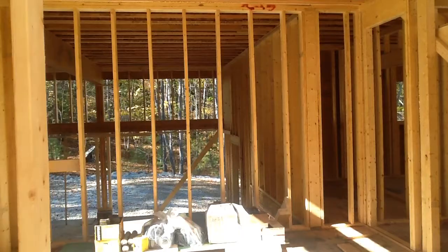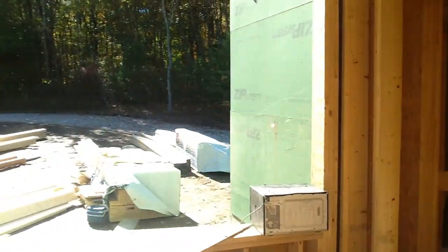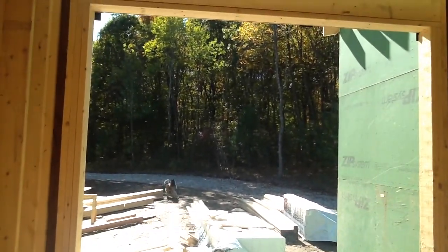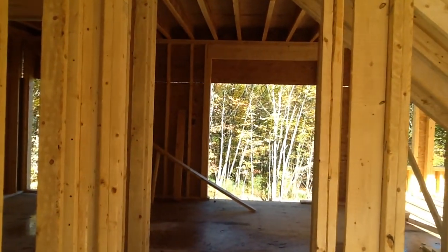We're going to have a wide doorway. Looking out the dining room window — complete with Mr. Excitement. The door heading through into the kitchen and back area.